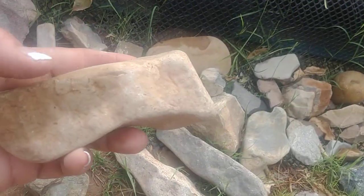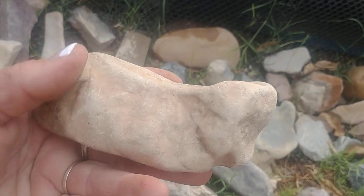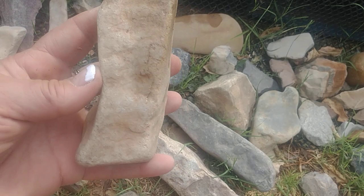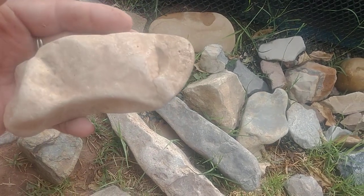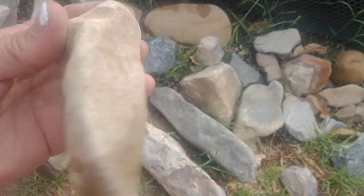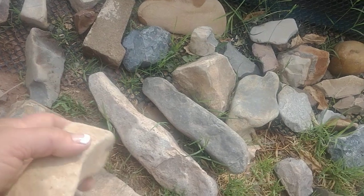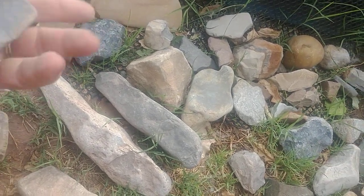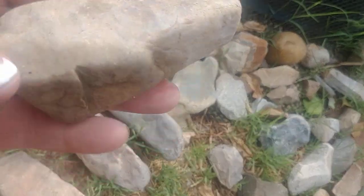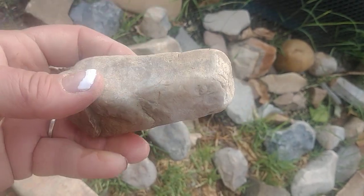This one looks like a tool as well. It has little places like notches cut out for holding your thumb or your hand, something that fits just right — right or left. This one also looks kind of like a pounding tool, possibly. I find a lot shaped like that.